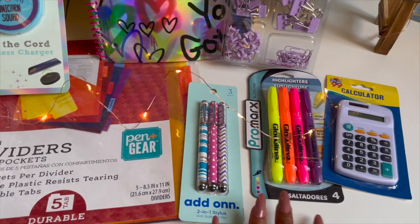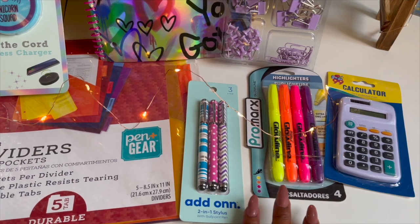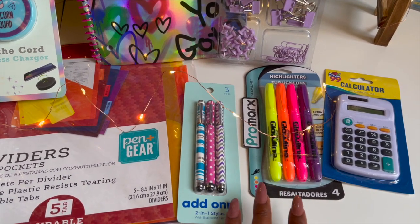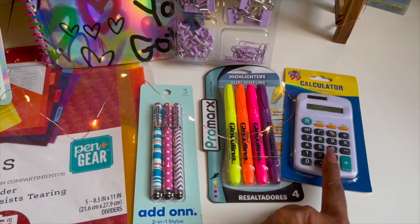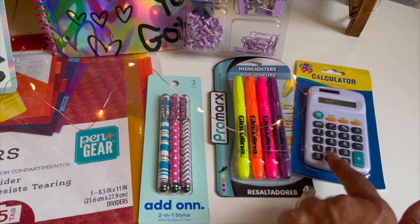Highlighters are a must. I like to highlight the deals I'm going to do, especially if I print out a document or a Google Doc. I am including this four-pack of highlighters. I love having a calculator — I actually fell in love with this one from the 99 Cent Only Store. It's small, compact, and it doesn't really interfere with the nails. It works really well, so I'm including it in the giveaway.